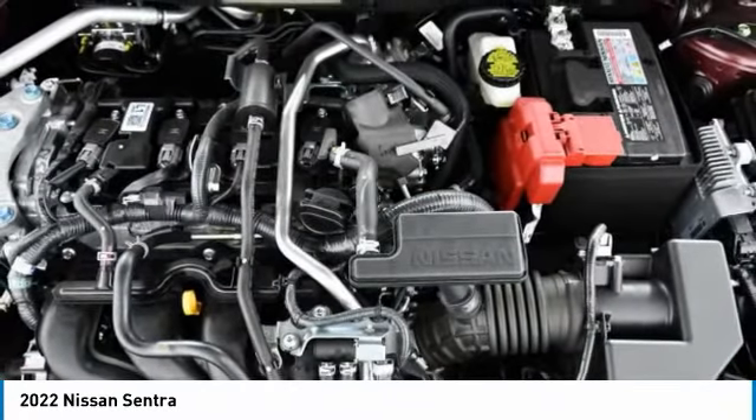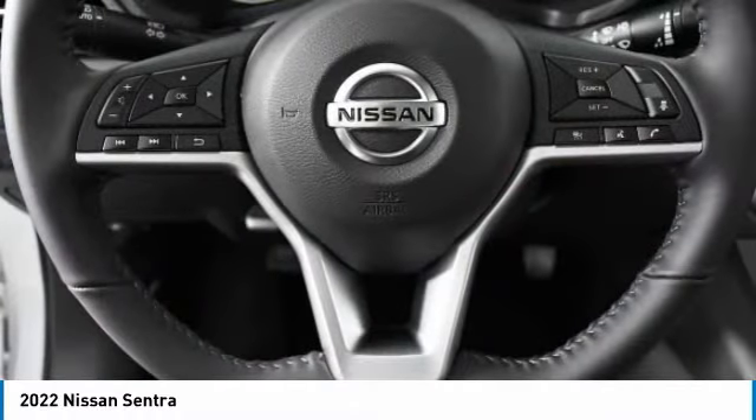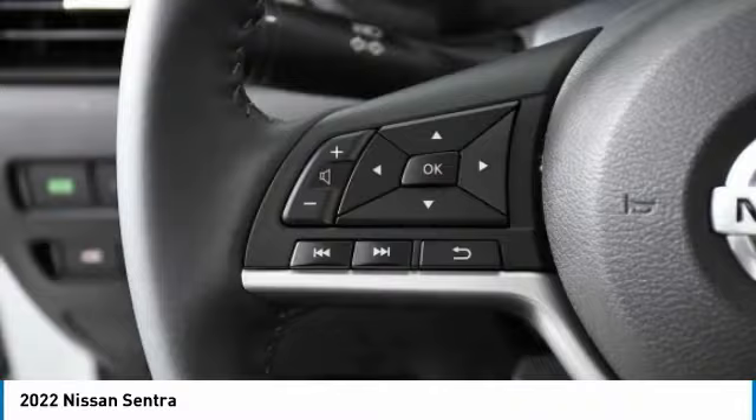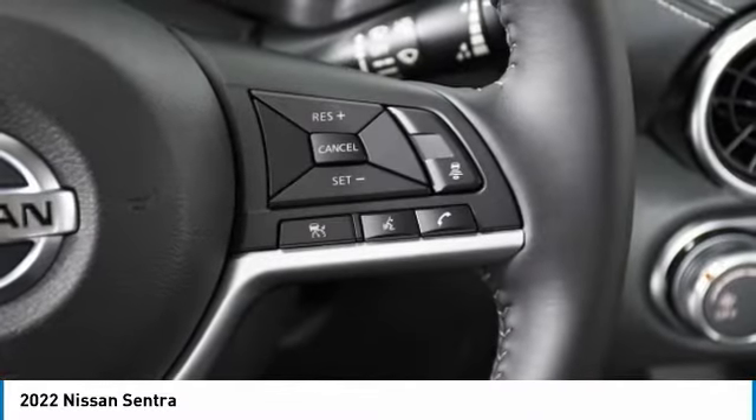Tires: front all season, rear all season. Variable speed intermittent wipers, smart device integration. Come see the car for yourself.